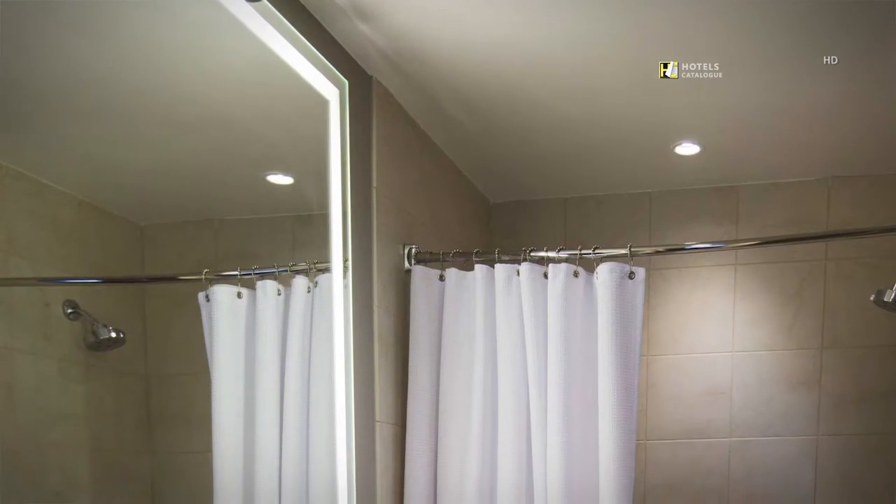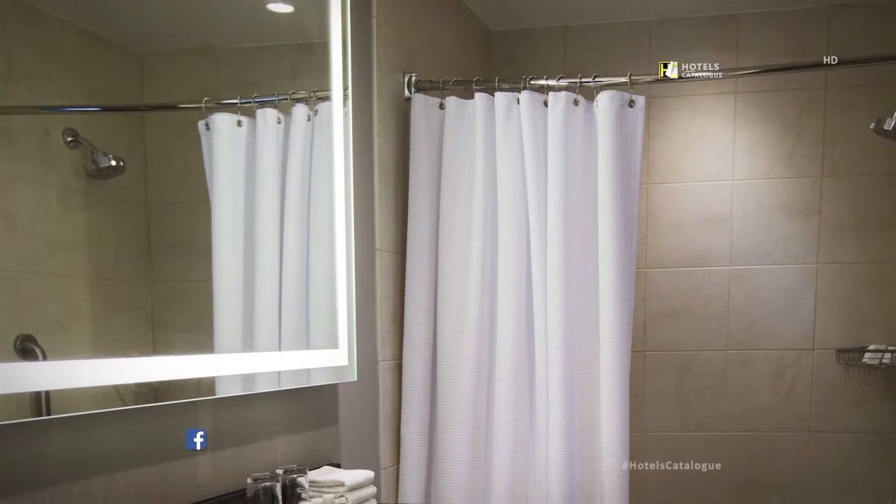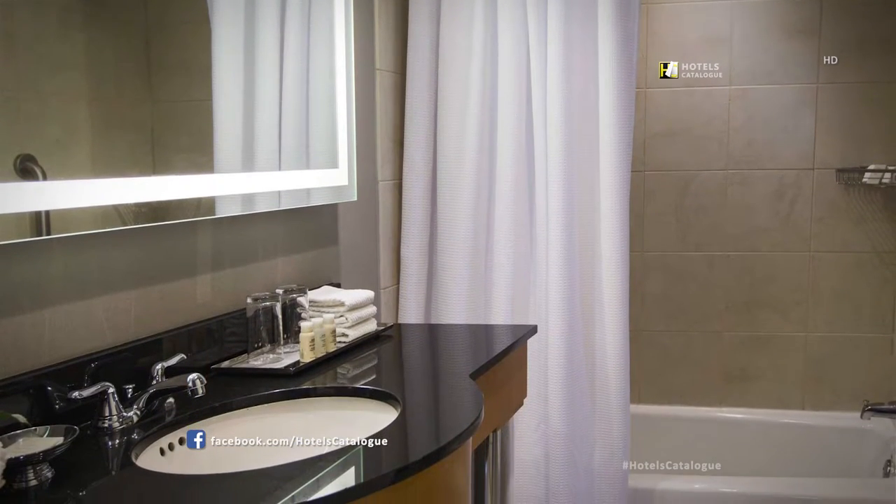Along with the newly renovated features in all our suite bathrooms, like marble showers, renaissance suites also have bathtubs so that you can soak your cares away.